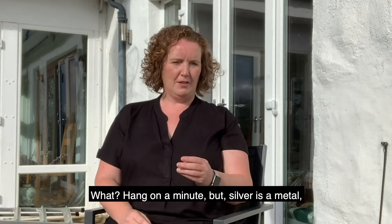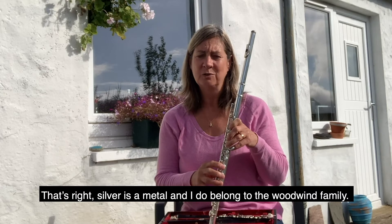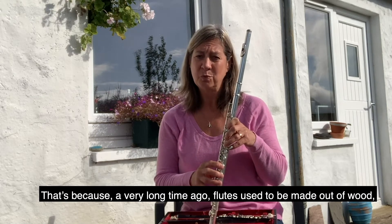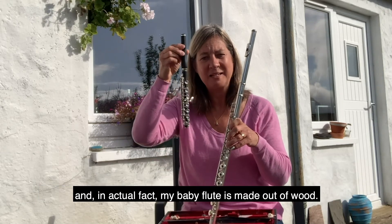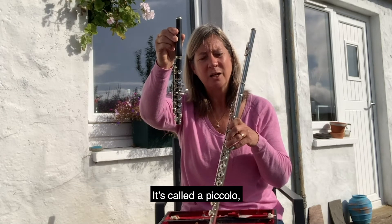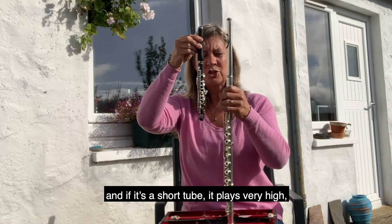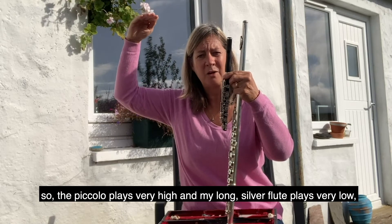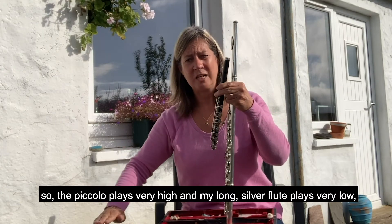Hang on a minute — silver is a metal, so how come you're in the woodwind family? That's right, silver is a metal and I do belong to the woodwind family. That's because a long time ago, flutes used to be made out of wood. And in actual fact, my baby flute is made out of wood. My baby flute has a very fancy name — it's called a piccolo. Can you see it's much shorter than my flute? And if it's a short tube, it plays very high.